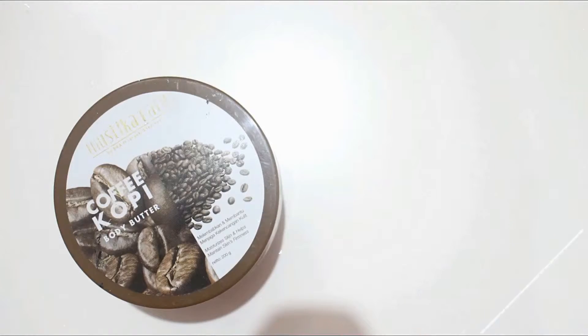I like the scent of the Mustika Ratu coffee body butter, but I don't like the formula — it's too thick for me. I don't like thick body butters. I really love the body butter from The Body Shop because it's not too thick but still moisturizing. This one feels like literal cooking butter, so I don't think I'll repurchase it even though I like the scent.